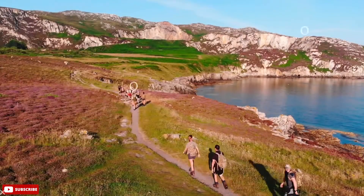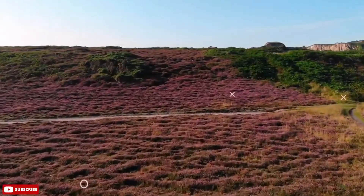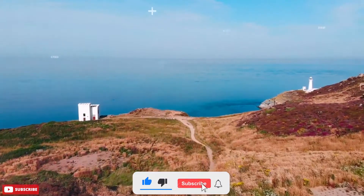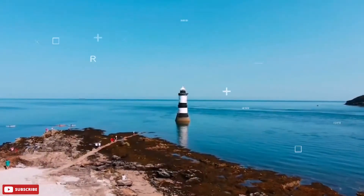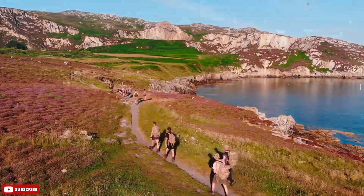The Isle of Anglesey coastal path is a 200-kilometre long-distance route that winds along the North Wales island's coastline. Most visiting walkers tend to partake in a section at a time, but those that complete the entire path are awarded a badge of completion. There are approximately 20 towns and villages along the coastal walk, with the official starting point at Holyhead.